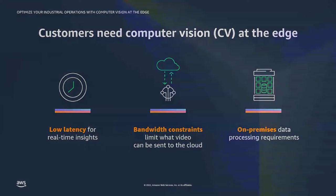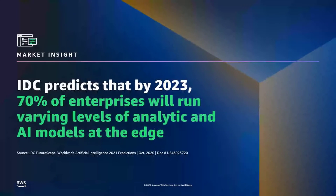IDC predicts that by next year, 70% of organizations will run varying levels of analytic and AI models at the edge. And this is outside of computer vision alone, but it gives us a sense of the scale of operating at the edge.